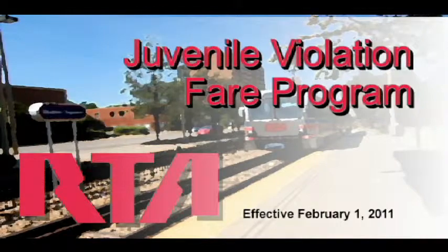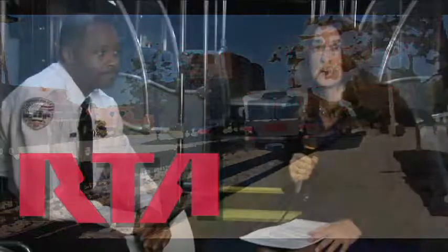We're here today to talk about RTA's new program intended to encourage juveniles to pay their appropriate fare. It's a program that the Board of Trustees of the Greater Cleveland Transit Authority approved to start on February 1st. It's called the Juvenile Fare Violation Program.